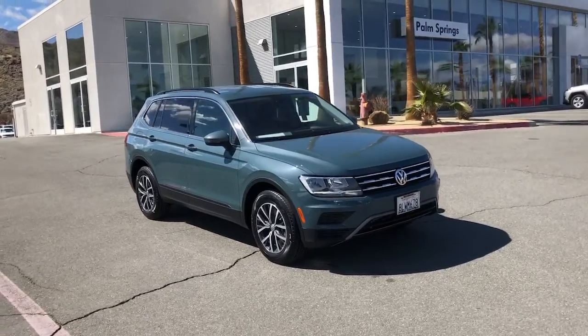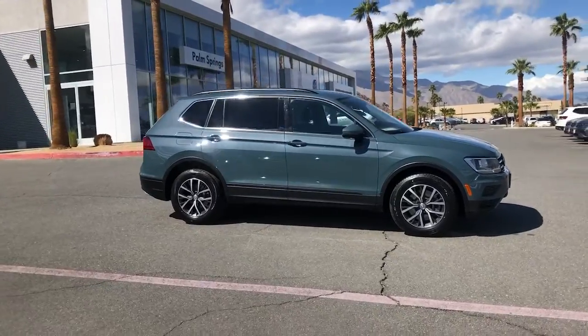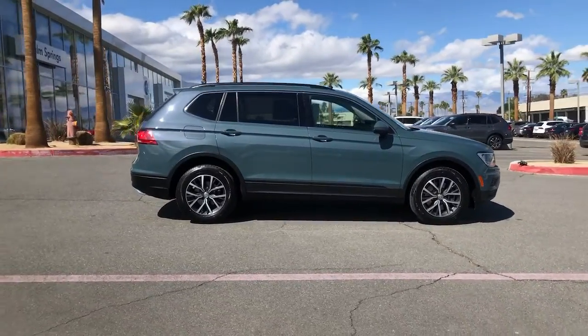Here is a wonderful 2019 Volkswagen Tiguan. This vehicle still has fewer than 40,000 miles on the clock, so it won't last long.